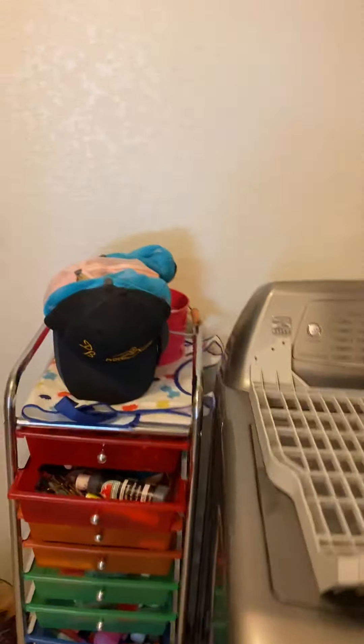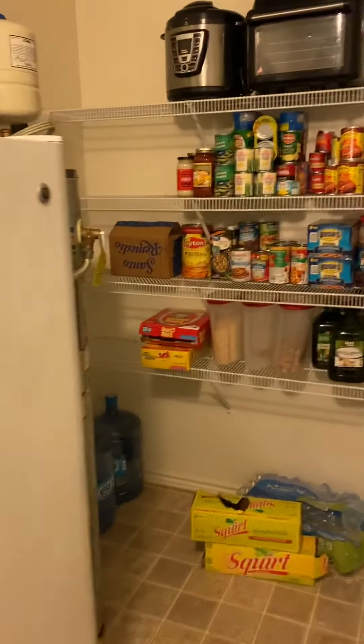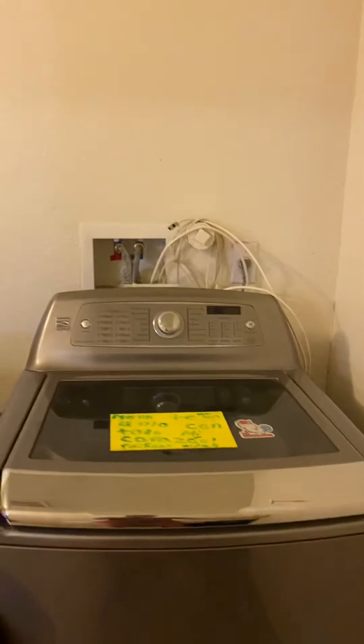Here is the utility room slash pantry. Same thing on the washer and dryer — most of the time these things do not convey, so it's just a matter of whether you want to put it in the offer. Water heater is here; they have a freezer in here too, so the good news is there's room for it.